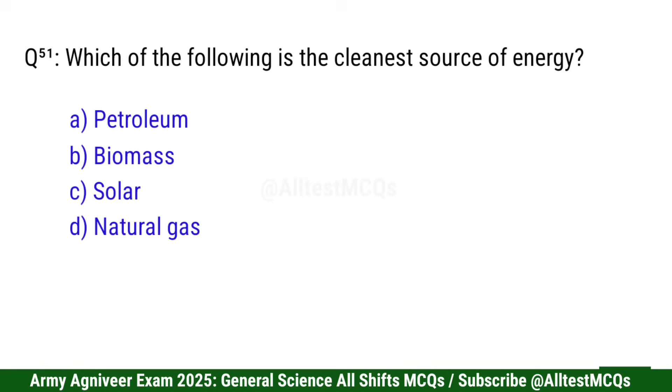Question 52: Which of the following is the cleanest source of energy? Right option is C: Solar.